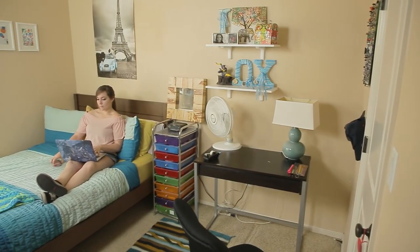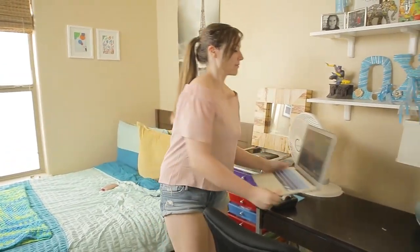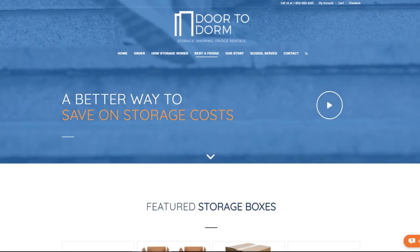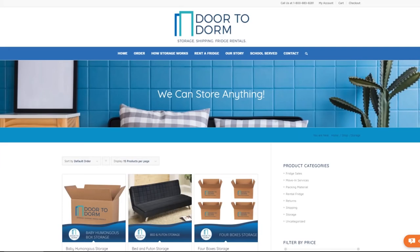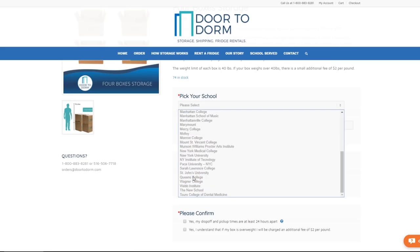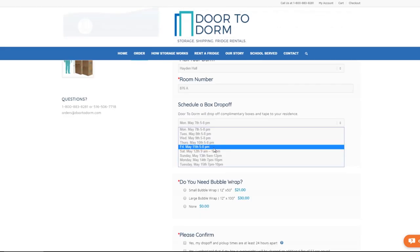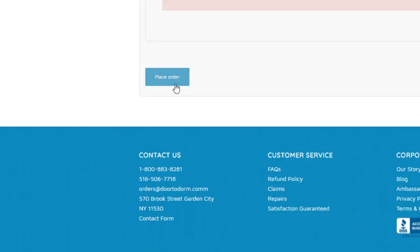As the end of the semester approaches, it's time to start thinking about what to do with all of your belongings when you leave campus. Door to Dorm offers affordable and convenient options for your storage and shipping needs. Here's how it works. For storage, go to doortodorm.com, select a box, pick your school, dorm, and room number. Schedule a box drop-off and pick-up time. Add everything to your cart and check out.